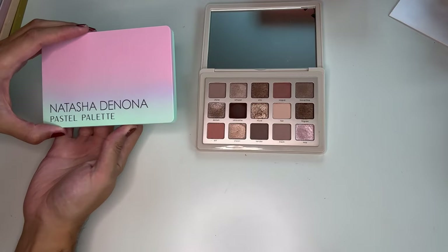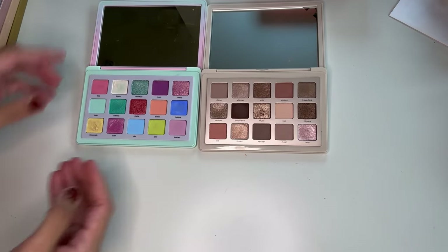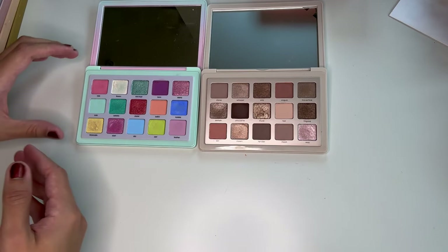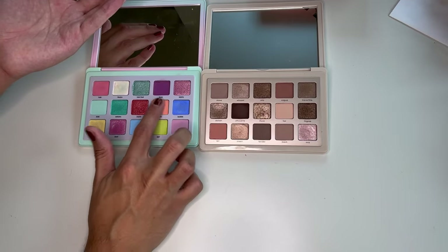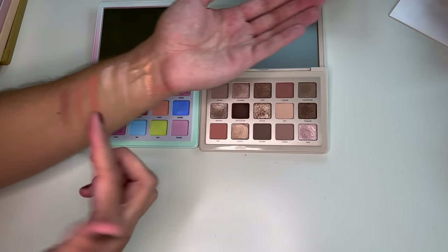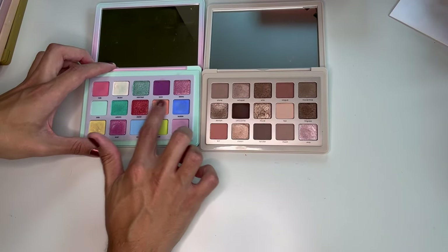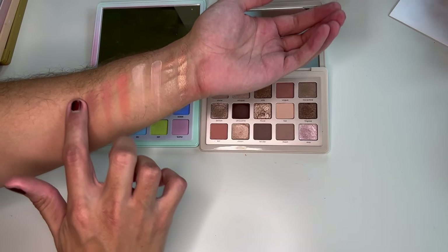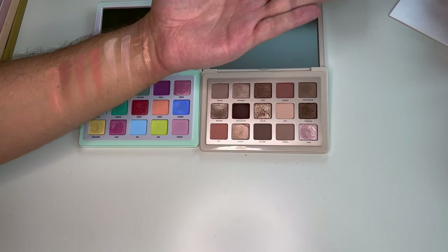Then here is Pastel — a controversial palette. I would say there are zero comparisons here. This is even more peachy because it's a pastel peach, and as pastels do, it's kind of neon-y and doesn't want to show up. Very different.